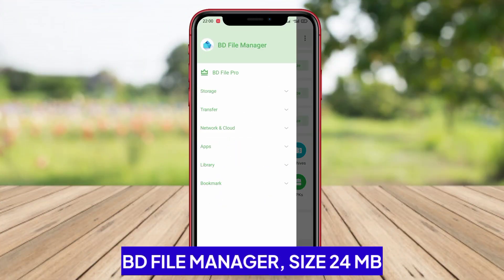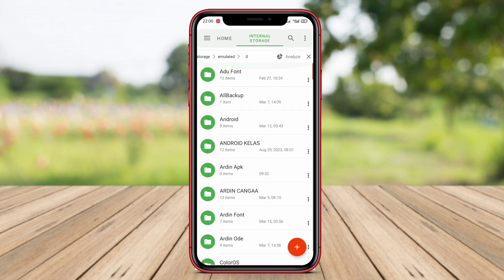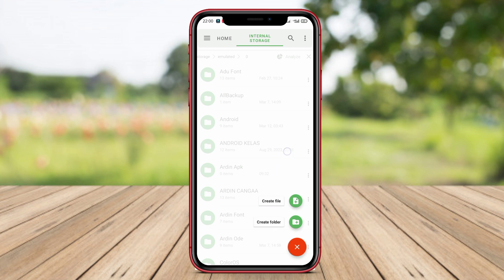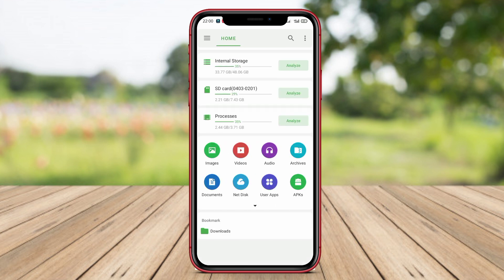BD File Manager. BD File Manager is a file management application developed by a developer named Best Developer. This application offers a variety of features that allow users to organize and access files on their Android devices easily and efficiently.